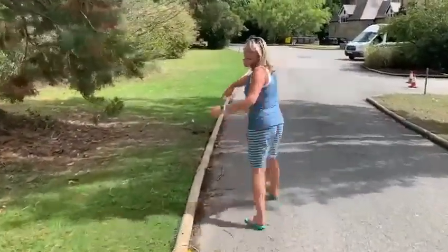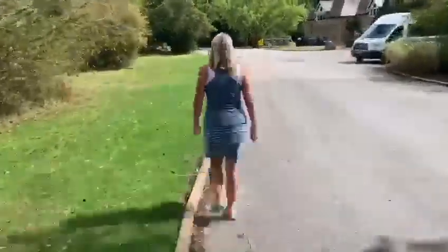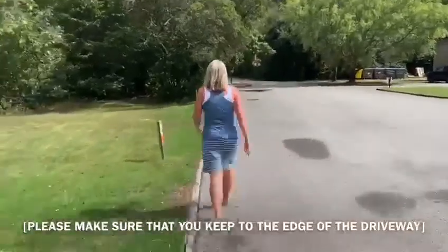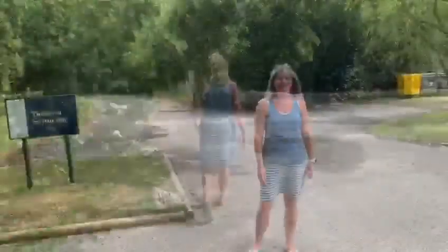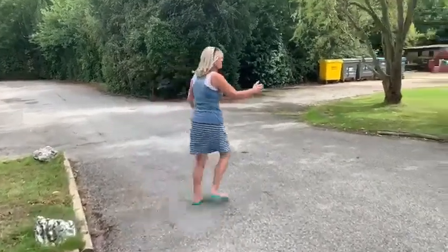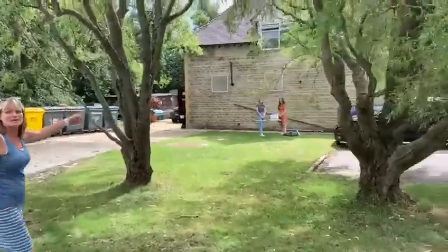We're going to go along here and find the edge of the driveway. When we get to here, you're going to come across the path and we're going to have a nice table with two lovely ladies waiting to greet you.